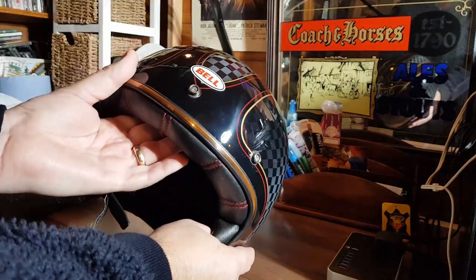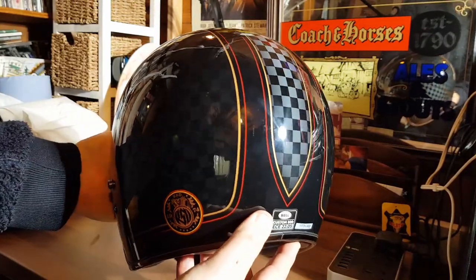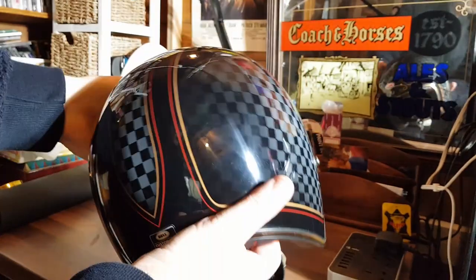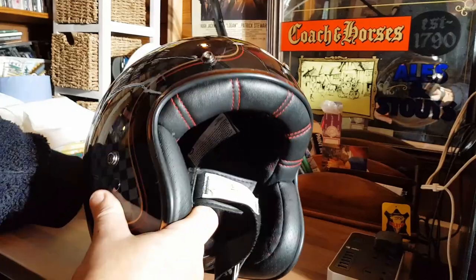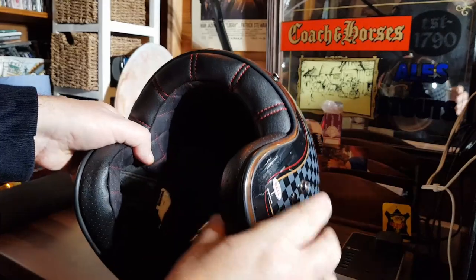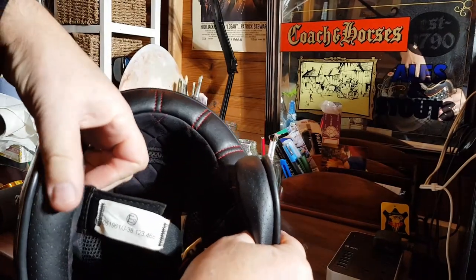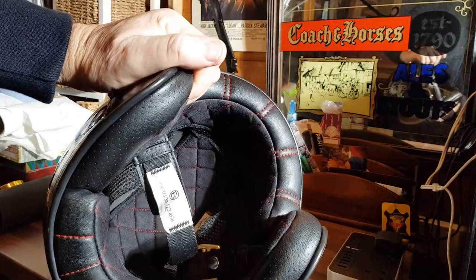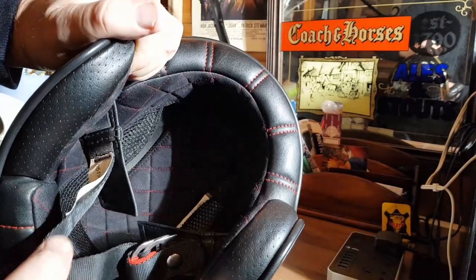Now, this helmet is a Roland Sands Design Checkerboard Edition. It's a gorgeous helmet — the finish is superb. The padded lining, although not leather, is well made. Inside sits a suede type lining. And the strap is a classic D-ring fitting.